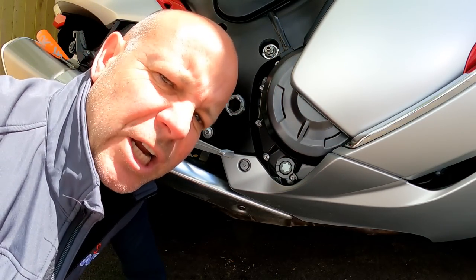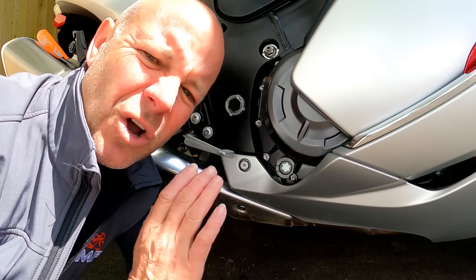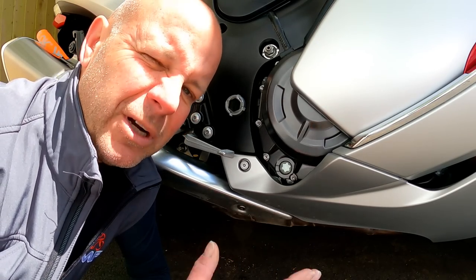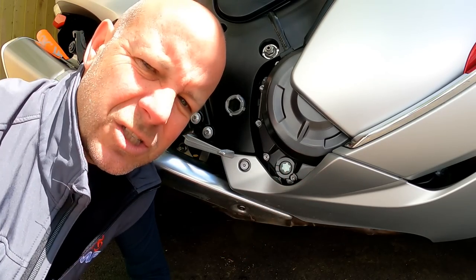Next practical matter: what about checking the oil? Is it a dipstick or does it have a sight glass? Well, I'm pleased to say the Hayabusa has a sight glass — nice and easy to check at a glance. You might need a helper because you have to get the bike upright to check it, but no faffing about with a dipstick. You've got a sight glass to check the oil.